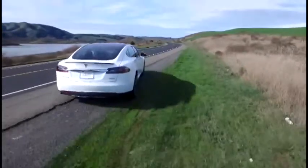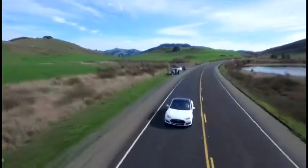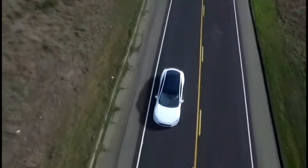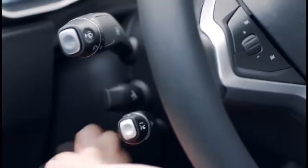We drove the Tesla out to a pretty low traffic area out in rural Marin — nothing around but cows. I wasn't quite ready to try this out on a busy highway. When you're driving, you can activate the autopilot feature at any speed. You just tap the cruise control lever twice toward you to engage it.